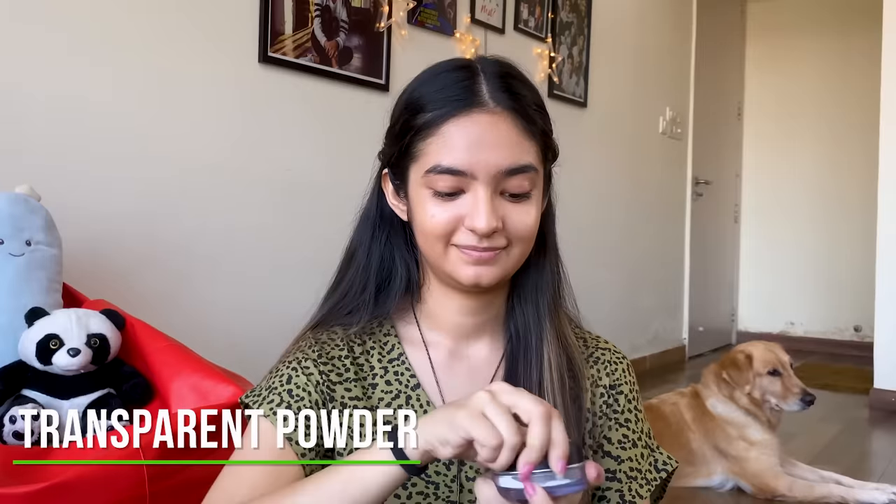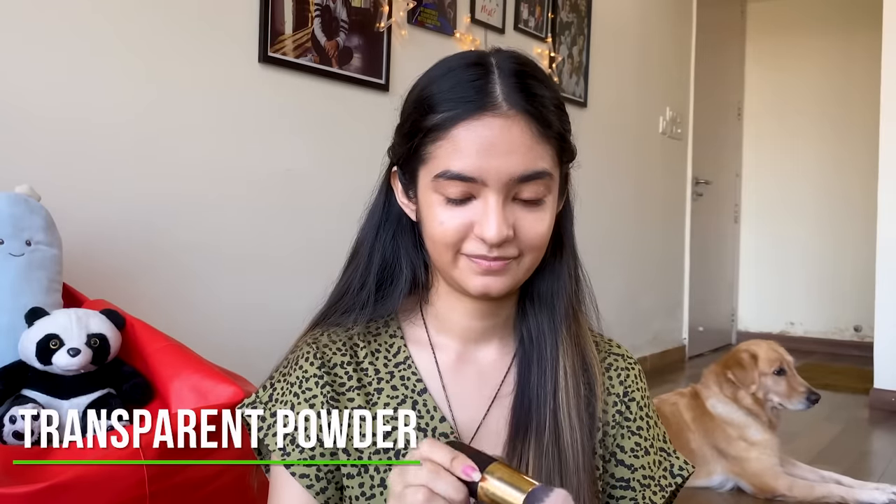Now next we're going to use a transparent powder. I'm going to apply it under my eye and I'm going to keep it for a few seconds.